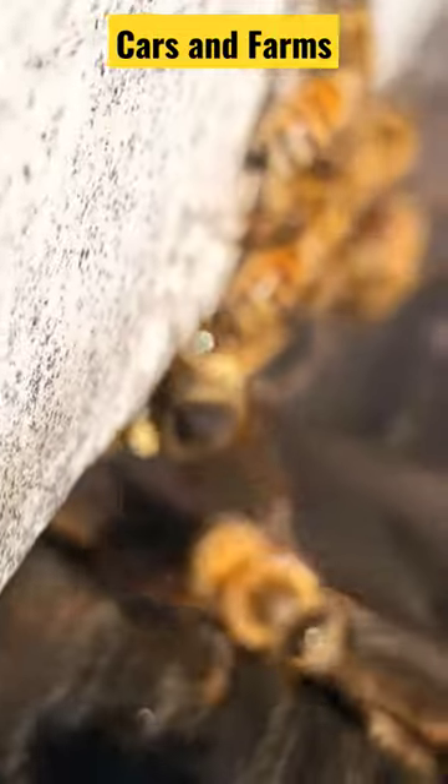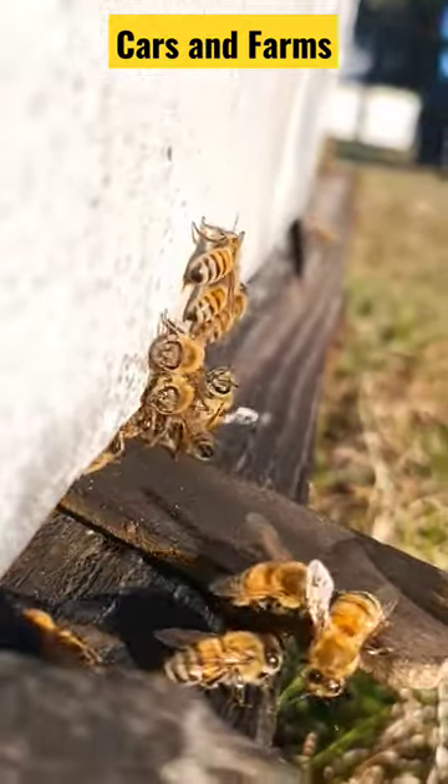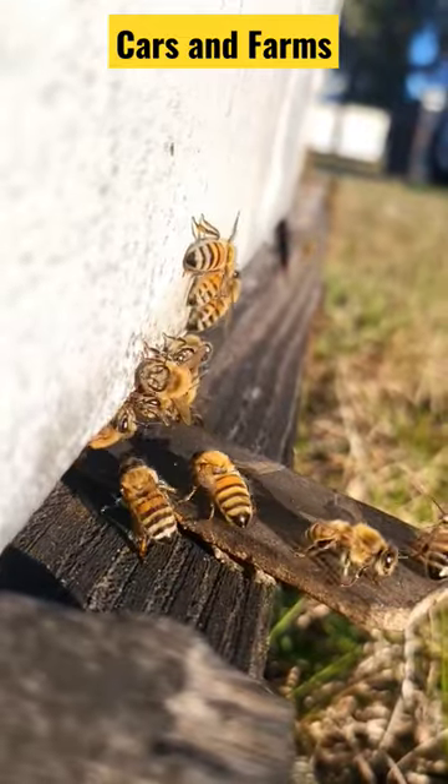And she's carrying it back on her back legs, which are covered in tiny hairs and what we refer to as pollen baskets. That was your bee fact of the day. See ya!